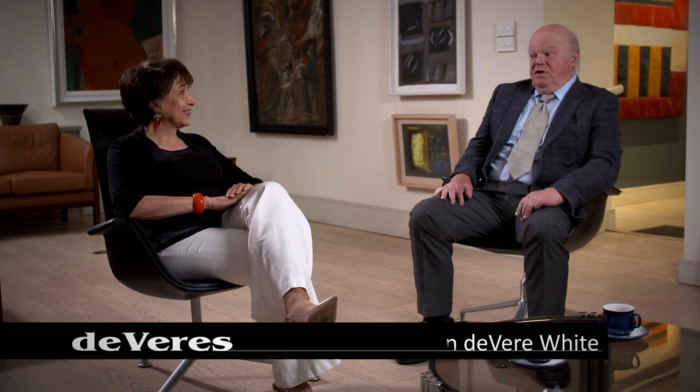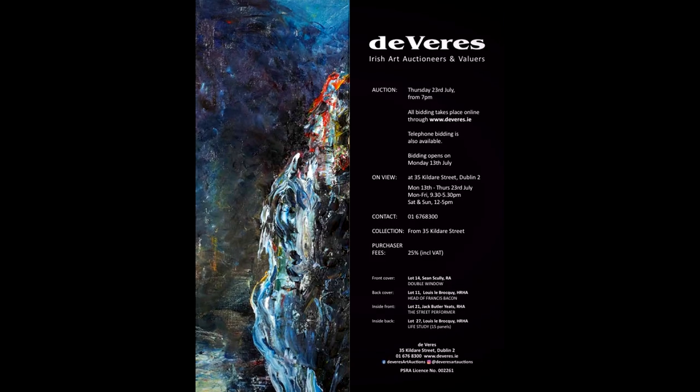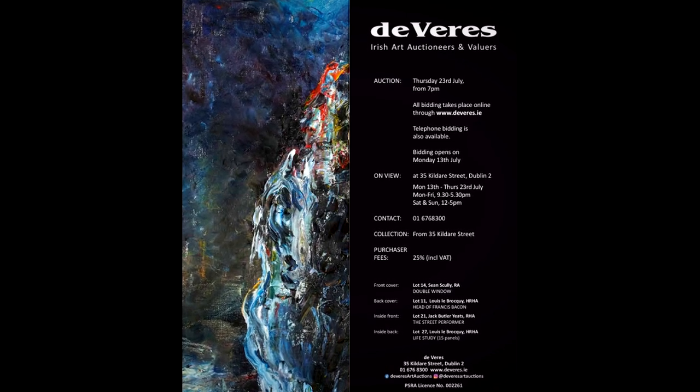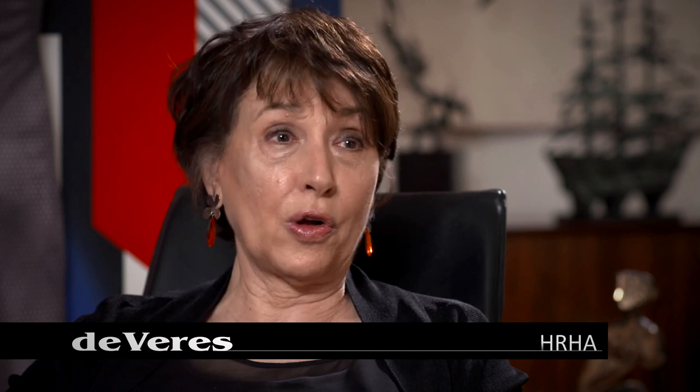Well, Francis, on behalf of all at De Vere's, I'd like to welcome you and thank you for coming in. We are particularly pleased that you've come along to this video introduction to our next Irish art sale on the 23rd of July. Well, John, it's a pleasure, always.